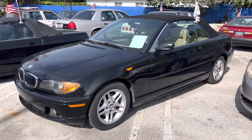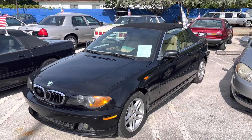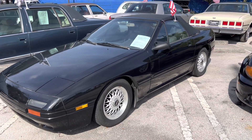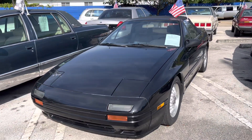Another low mileage, one owner car — an '04 325 CI convertible. Great car. And if you guys are into rotaries, this is an '88 Mazda RX-7 with only 81,000 miles, no modifications. Car runs and drives excellent.